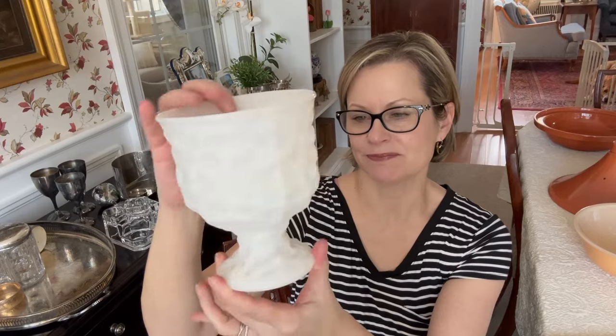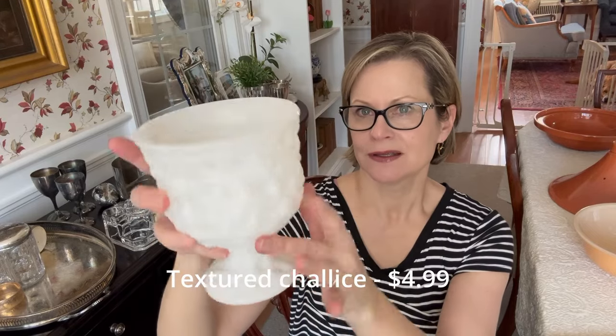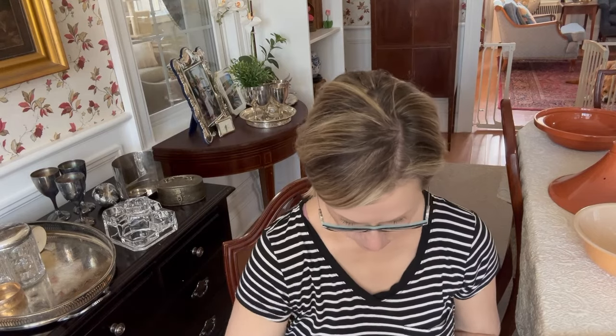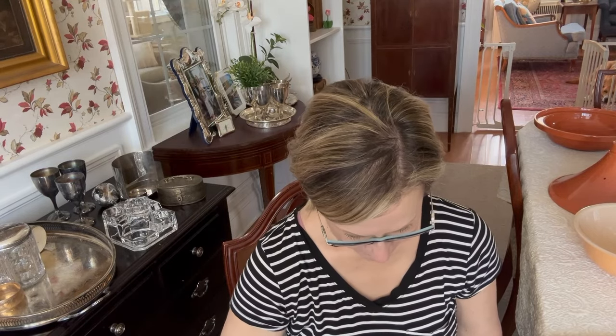I found this crinkled milk glass little pedestal bowl, and it is also in very good condition, so I decided to pick that up. It does have writing on the bottom — it says Brody Co Cleveland, USA, and then there's a serial number.